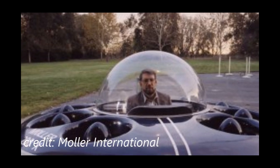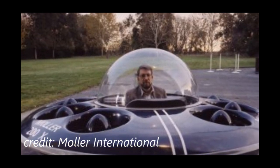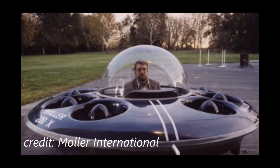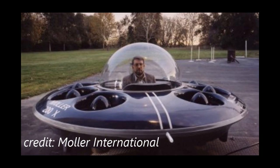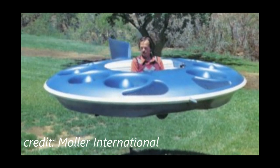Its dimensions are three feet high and ten feet in diameter. The eight engines power eight enclosed fans, allowing for vertical takeoff and landing. When airborne, it flies in the ground effect, which is a cushion of air that the craft sits on during flight. The eight separate engines allow for redundancy, and flight would still be possible if one engine failed.